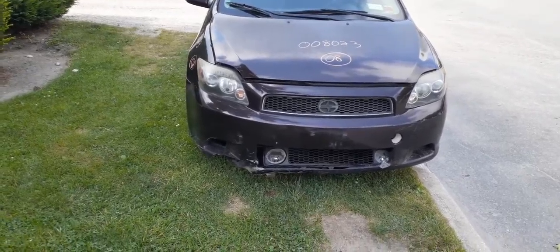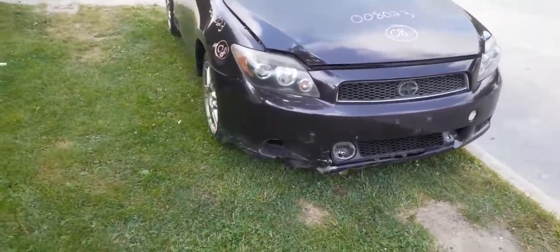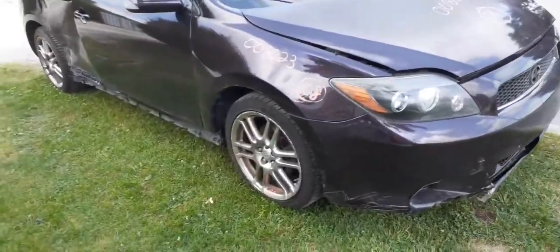That thing was hitting the front a little bit there, as you can see, and also hitting the right rear quarter. Right side door is no good. Right side fender is no good.